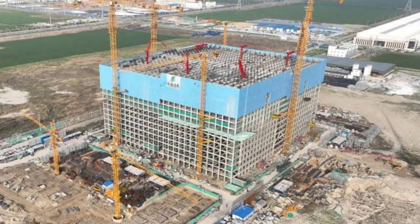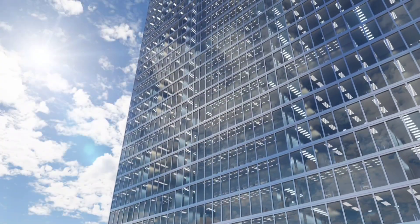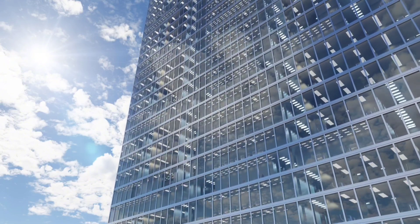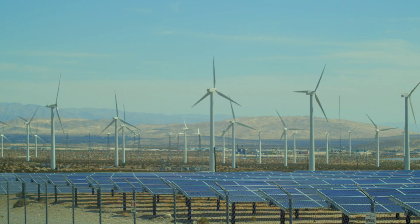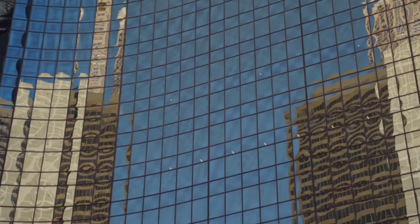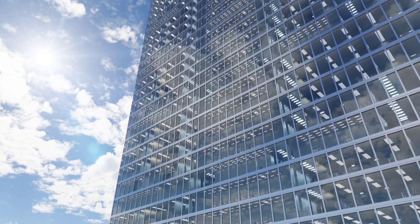That's where gravity batteries come in. Instead of water or chemicals, they store energy using something simpler — weight and gravity. When excess energy is available, large blocks are lifted to a higher position using motors powered by solar or wind energy. Later, when energy is needed, these blocks are lowered back down. As they descend, they spin a generator creating electricity. This process repeats, storing and releasing energy as needed, just like a giant battery powered by gravity.